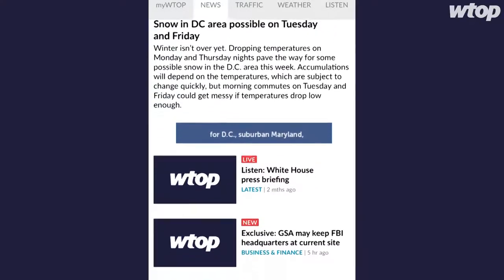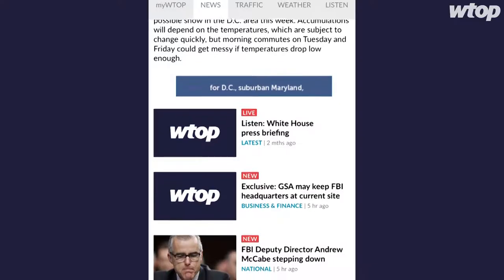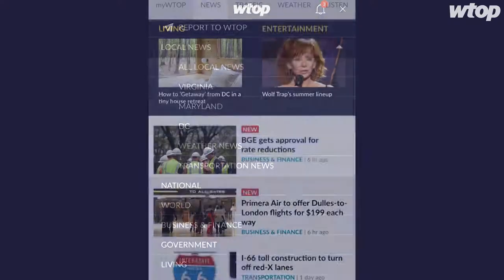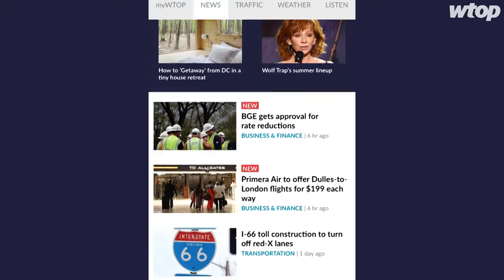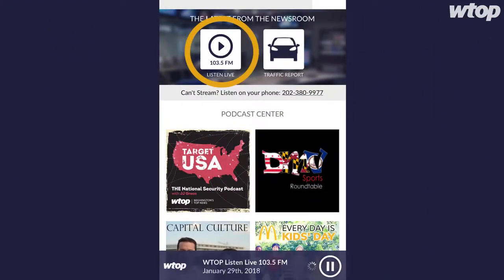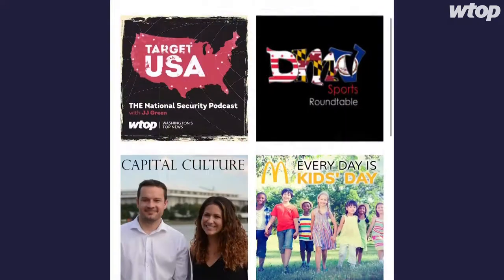Whether you live in Maryland, Virginia, or D.C., if you're looking for the latest news impacting your life, our app has it. It's fast and it's easy to find all the information you need. We appreciate every minute you choose to spend with us. You can also listen to WTOP Radio live right through the app. And did you know we have podcasts too?